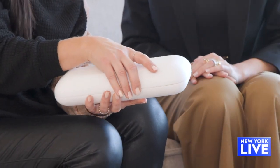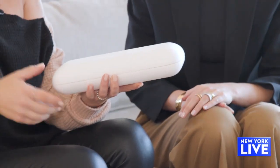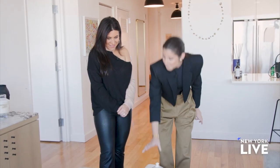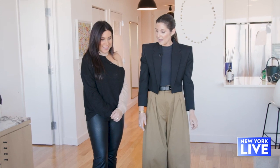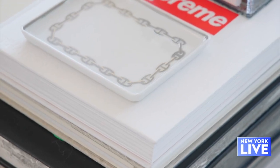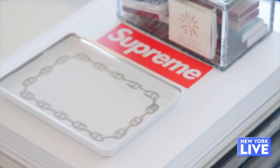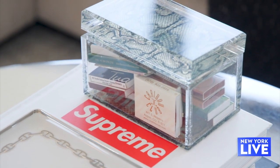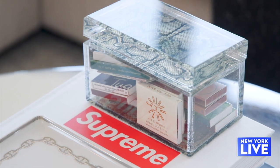Another thing I always do is use a remote control box — you're concealing the clutter so it doesn't look ugly, and you never lose it because it has a home. I also keep matches from our favorite restaurants in a container on the coffee table, so we always have them available when we want to light a candle, which I always have on the coffee table.